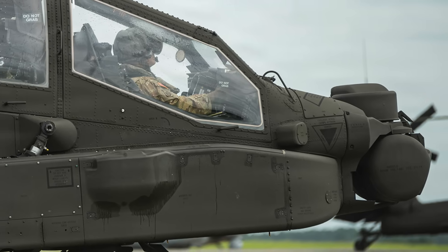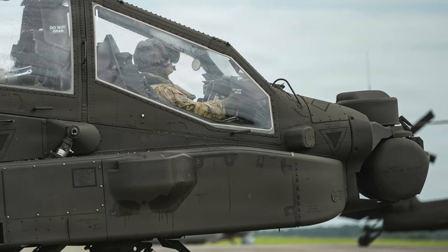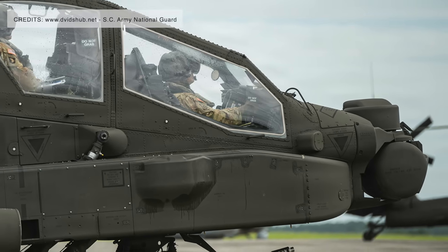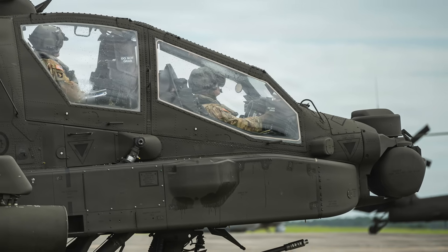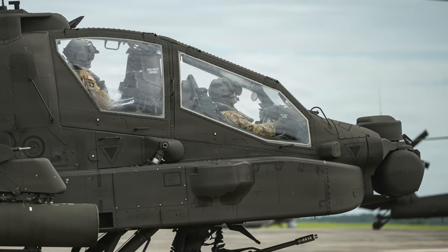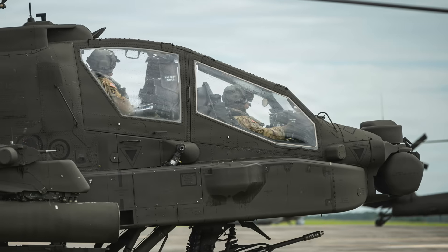For years, drones have changed the calculus of warfare — cheap, proliferated, and increasingly lethal. Ground-based air defenses, even advanced ones, face limitations in coverage, mobility, and reaction time. Apache V6 now bridges that gap. It merges sensor reach, firepower reach, and mobility, providing what the Army describes as a mobile counter-UAS shield.